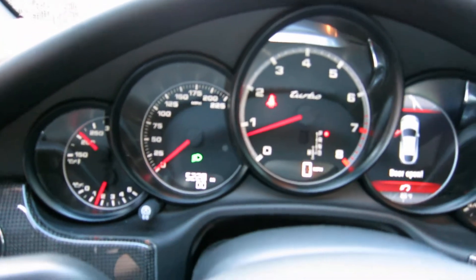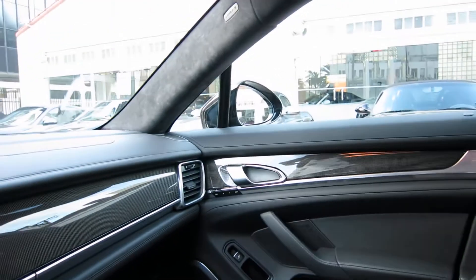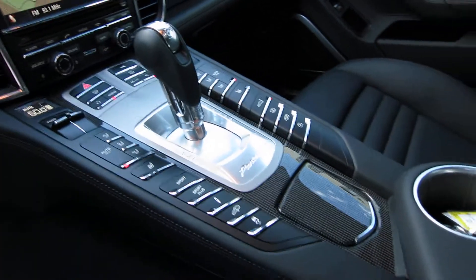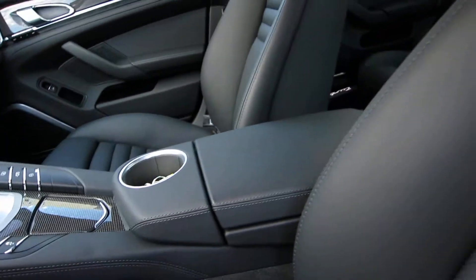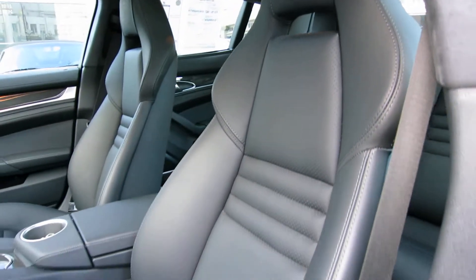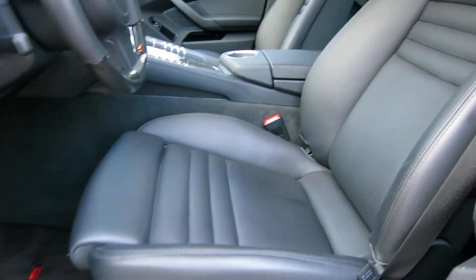Let's look at the mileage: 5,228 is the current mileage on the car. You notice carbon fiber trim along the dash, the door panels, and center console — everywhere you look it's trimmed really nicely in carbon fiber. The seats are the adaptive sports seats — they're an 18-way, fully adjustable, power memory seat.